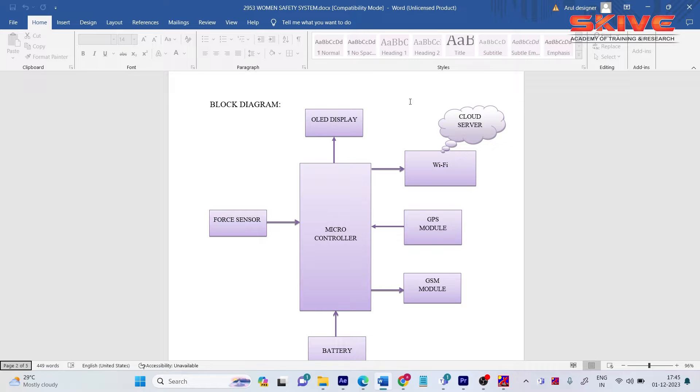If any person does a forceful activity with a woman, the force sensor gets activated. Once activated, the microcontroller processes the analog data and calculates how much force is applied by the other person. This value is displayed on the OLED. If the force exceeds a threshold limit, a GPS/GSM modem immediately sends an SOS SMS to an emergency contact number.